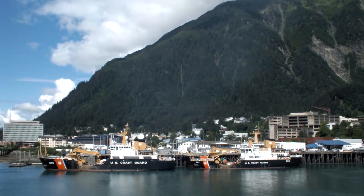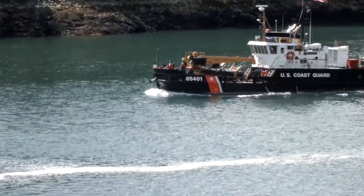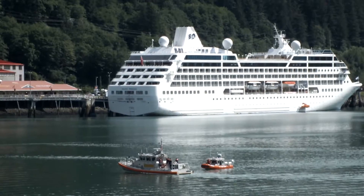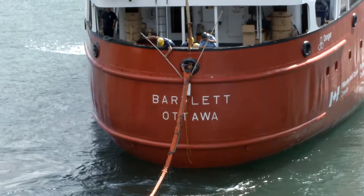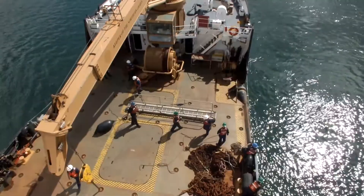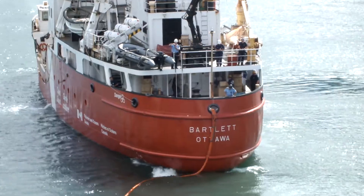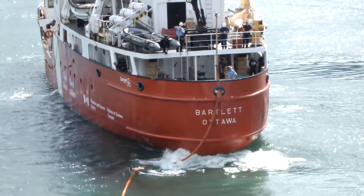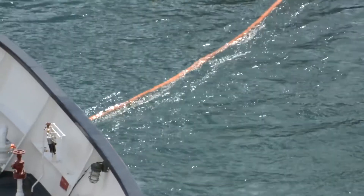We serve a search and rescue guard — the buoy tenders do — in the state of Alaska, in District 17. So if there's a vessel in distress or adrift that needs to get towed, and a helicopter can drop this system to that vessel, we can show up. Having familiarity with what we're using is really key. You don't want to be seeing something for the first time when the seas are rough and the wind's blowing. And chances are it's going to be dark, because everything bad always happens in the dark.